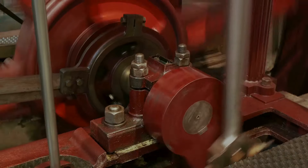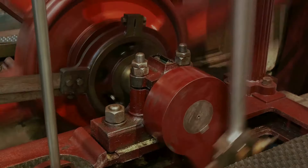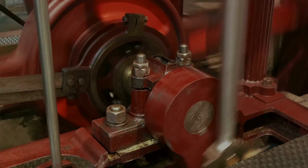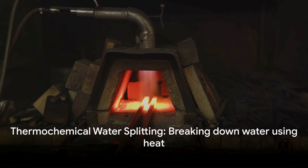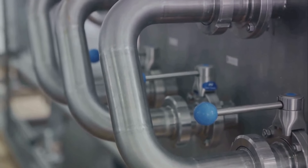This steam is then directed to a device called a steam methane reformer. Here, water in the form of steam is exposed to a catalyst. The high temperatures cause the water molecules to break apart into their elemental components — hydrogen and oxygen. This process is known as thermochemical water splitting.